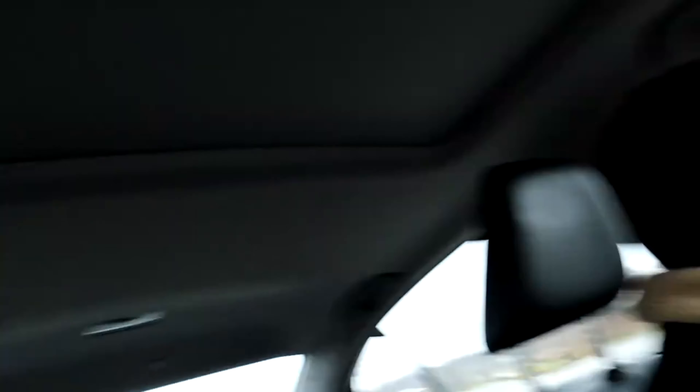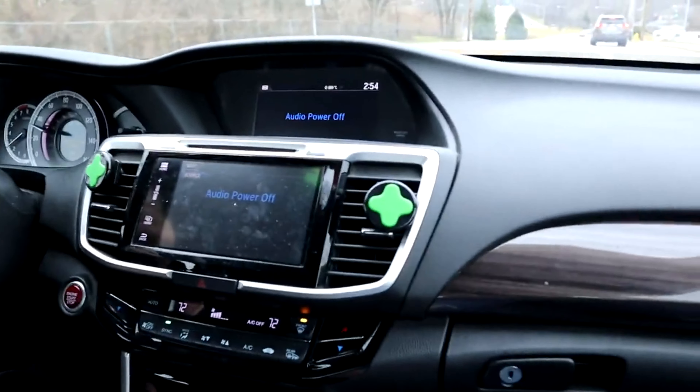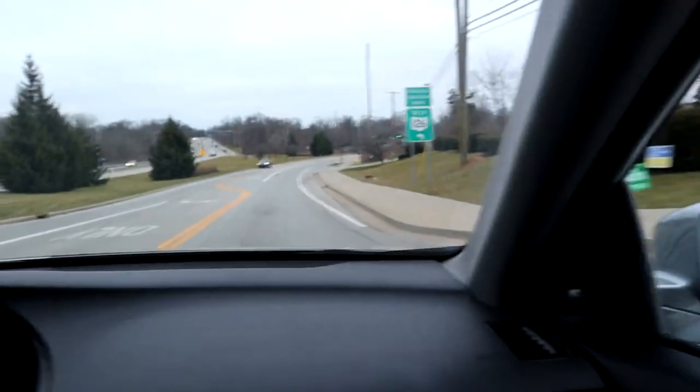Oh my god, dude — we have to get this! Where are you gonna put it? We can move the middle table. Look at this — it has games from like the 80s and 90s, bro. Street Fighter and everything. We have to get this, oh my god. This is the last video you'll ever see in the Accord — it was nice knowing all of you.